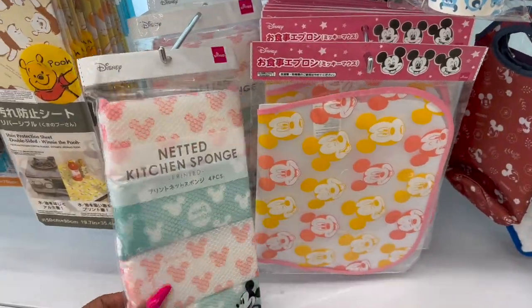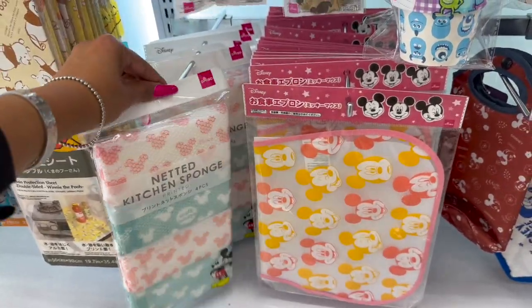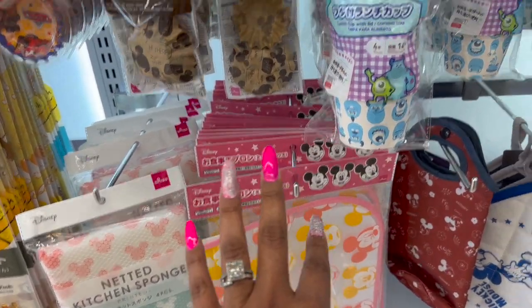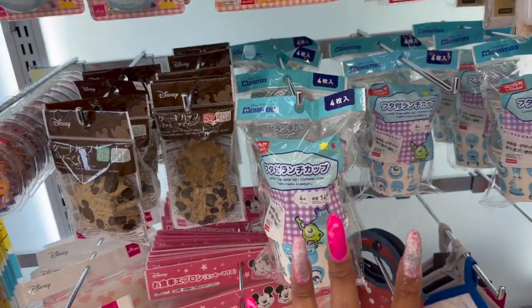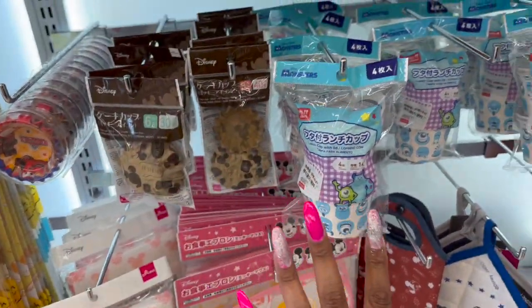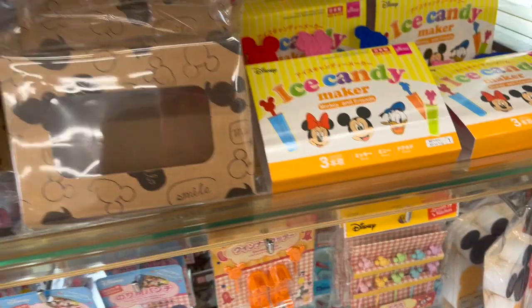They are known for their — look at these sponges — they're known for their little different things you can buy, like their pens, and they have a lot of washi tape and a lot of craft stuff. So we'll look at that. They have a lot of unique, interesting finds. These two are definitely new, and then look at the little brush — we've seen those before.